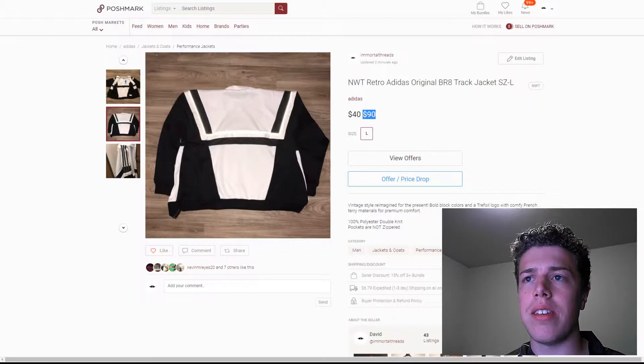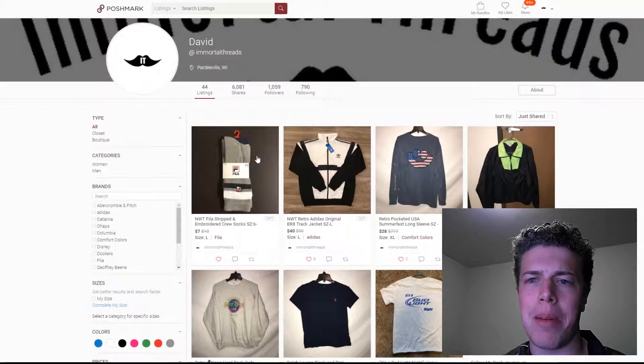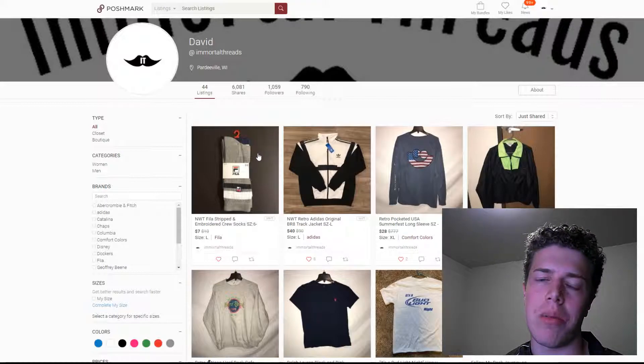One thing I want to know with these NWT items — here's the other one — it's a pair of socks, so not really that big a deal. I got them cheap on the way to the checkout, and I thought, hey, might as well try this.